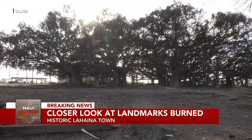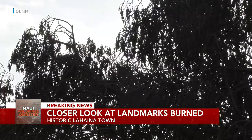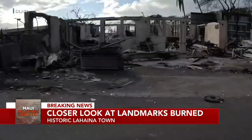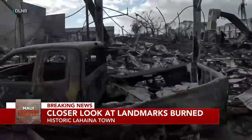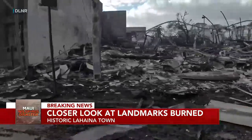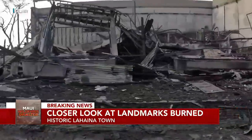This is what's left of Lahaina's most famous landmark, the banyan tree. It was planted in 1873 and was the oldest living tree on Maui. The Baldwin House and the Richards Home — belonging to the first Christian missionaries to arrive in Lahaina — all burned to the ground. Hard to see.